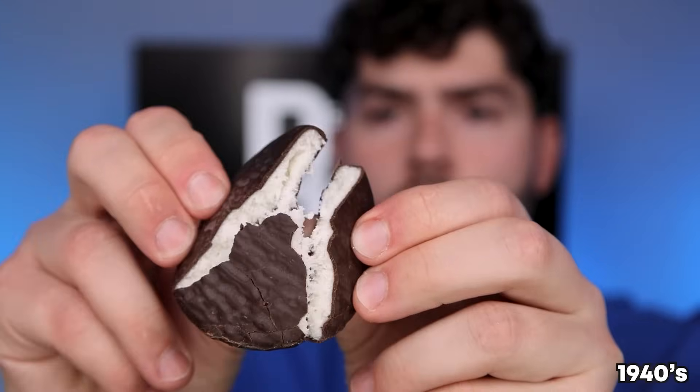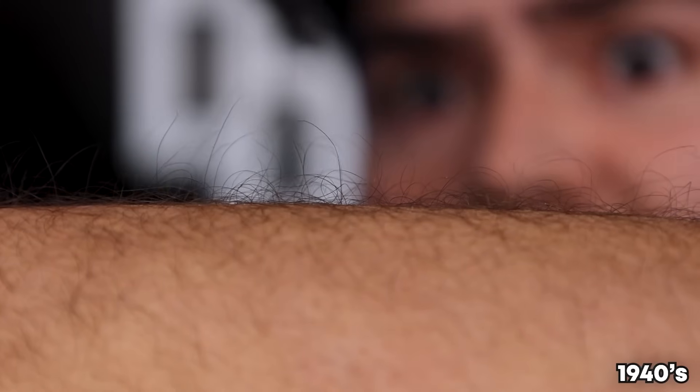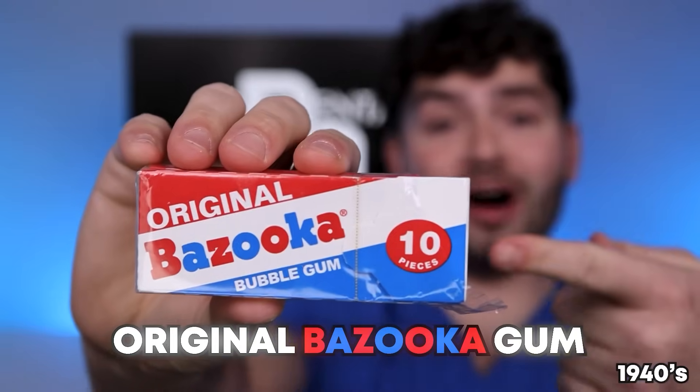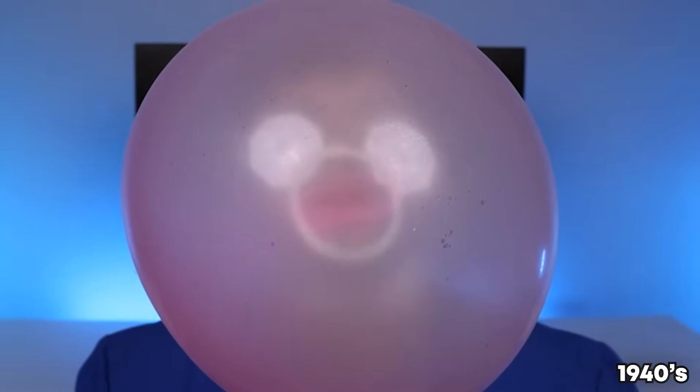These things taste out of this world! York Peppermint Patty — York peppermint patties are sensational! It's got my eyes dilated, it's giving me goosebumps! Original Bazooka Gum — it's gum that comes with a mini comic book! That was wicked!